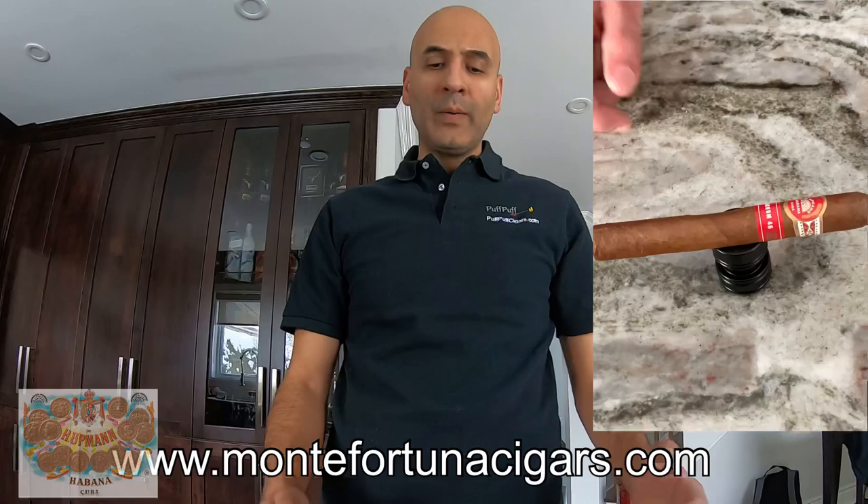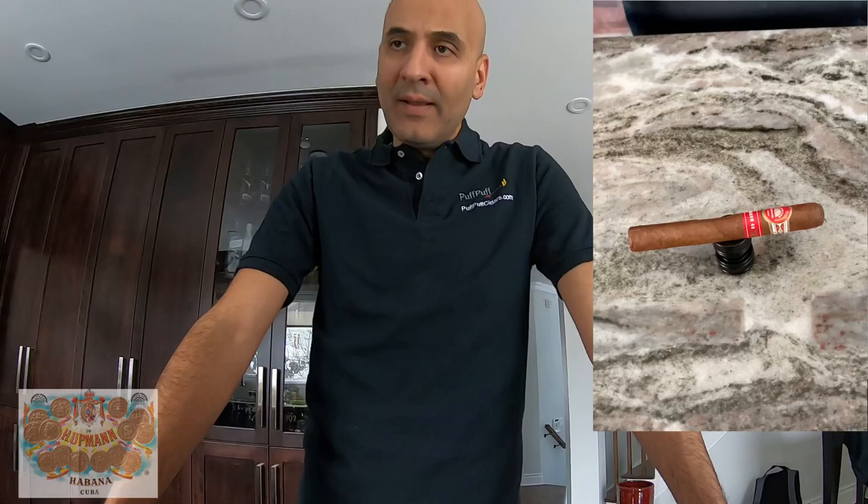Today we're going with the H. Upman. H. Upman, obviously for cigar connoisseurs and mostly Cuban connoisseurs, will know that it is among the oldest in the cigar industry. It has been established in 1844 by the banker — I believe it's Herman, yeah, Herman Upman — in Havana. People say that he pioneered the cedar box to package cigars.